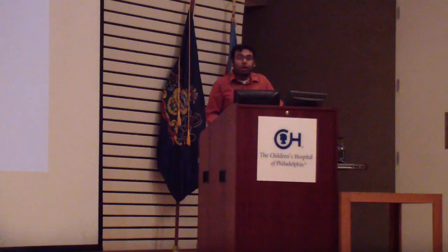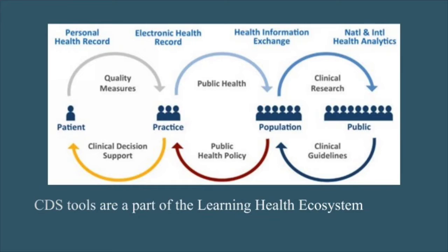That's where clinical decision support comes in. Clinical decision support — as the ONC defines it — is something that provides clinicians, staff, patients, and other individuals with knowledge and person-specific information that's intelligently filtered or presented at appropriate times to enhance health and healthcare. The key aspect is that it removes the need for the physician to know what they don't know, and instead provides in-context information that says: here's something you may not already know about this patient, and by showing it to you here, we're helping you make the right decision at the right time.